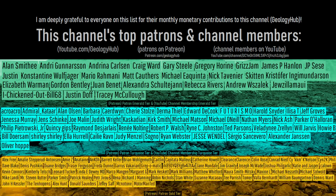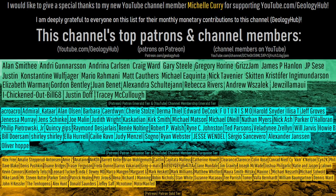As a final note, I would like to thank my new channel member, Michelle Curry, for supporting this channel.